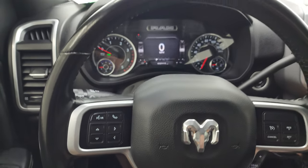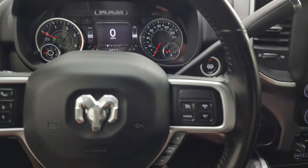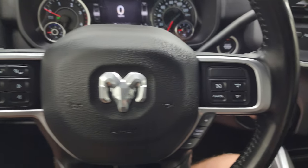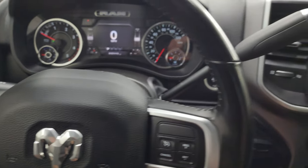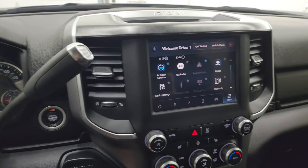It comes with the heated leather-wrap steering wheel with cruise controls and the gear selector on the right, Bluetooth and information center controls on the left, and audio controls on the back of the steering wheel. There's your six-speed shifter.